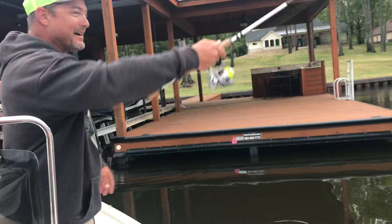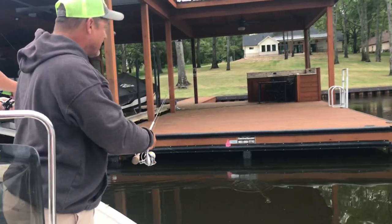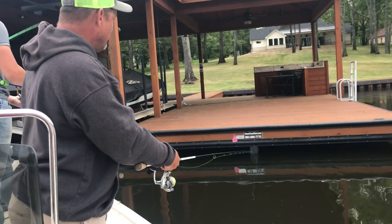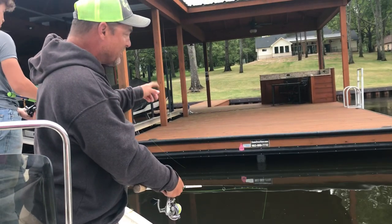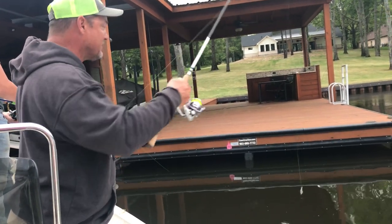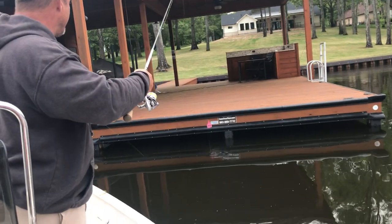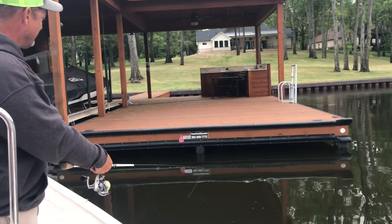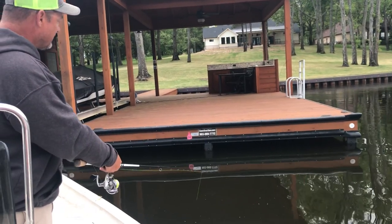Like that one — I just missed that one. He was so close. We're going to try it just like this and see if he hits it. When it gets late like this, they're not always underneath that dock. I missed him again. Right out here — just let it swing right there. We're just going to swing it.